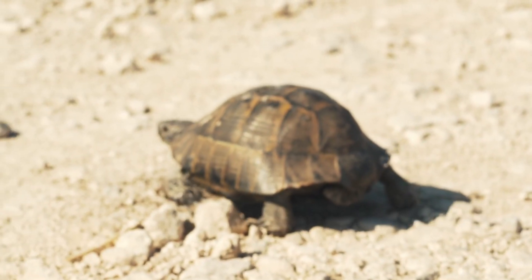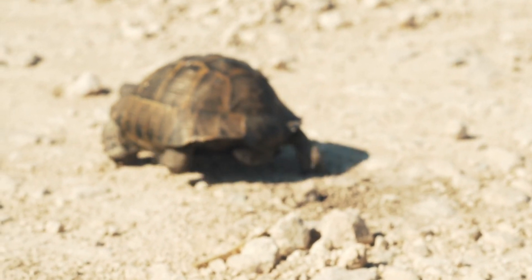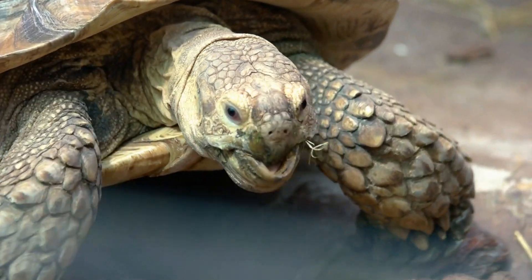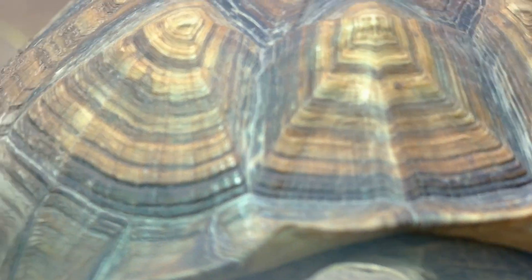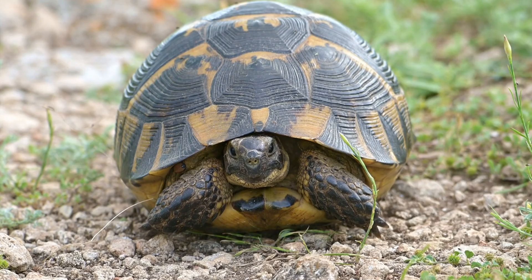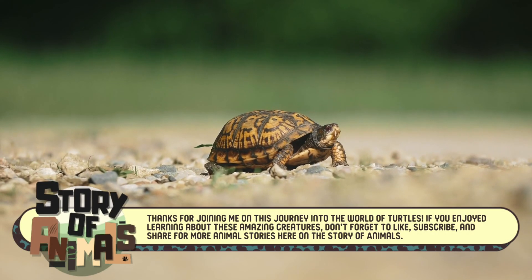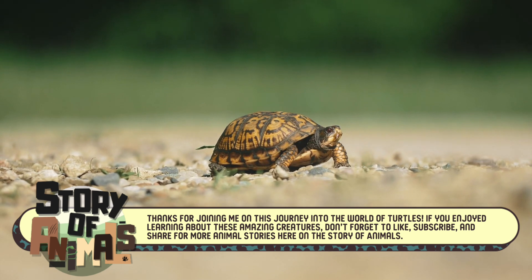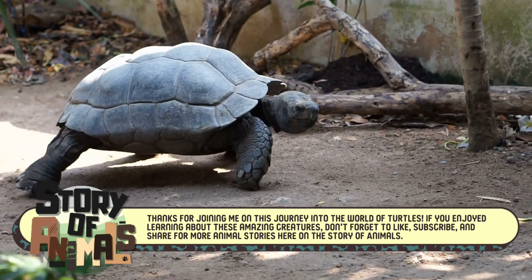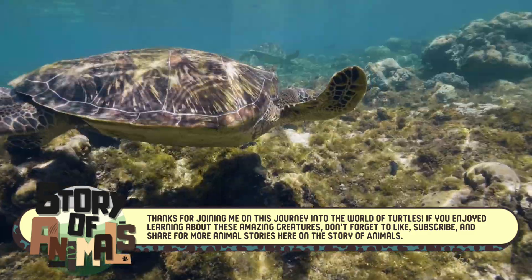As we've seen, the differences between sea turtles and land turtles are as vast as the environments they call home. Whether they're gliding through the ocean's depths or slowly roaming across the land, each has adapted in incredible ways to survive. These unique reptiles remind us of nature's ability to shape life to fit even the most contrasting habitats. Thanks for joining me on this journey into the world of turtles. If you enjoyed learning about these amazing creatures, don't forget to like, subscribe, and share for more animal stories here on The Story of Animals.